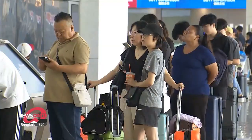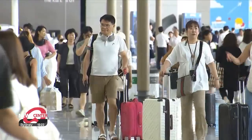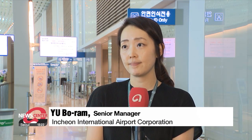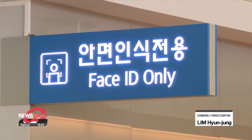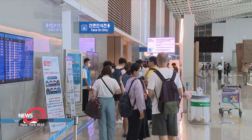Incheon Airport officials say that it will also enhance security as human biometrics are impossible to duplicate, and it's being done without compromising passengers' privacy. We regularly delete private passenger information according to related laws. The airport is looking to expand the service, which is currently available at all six departure halls and 16 boarding gates, so that it can also be used at all gates by April 2025.